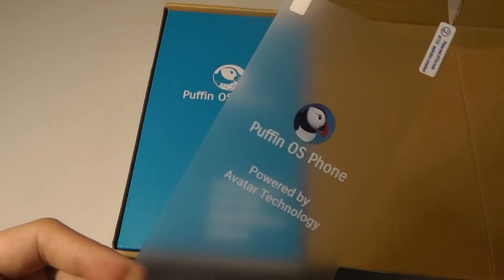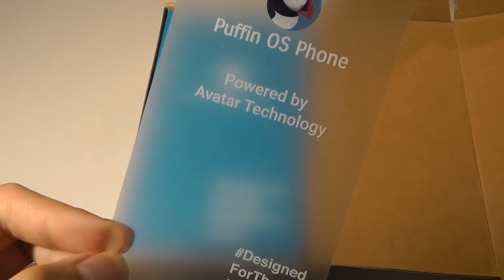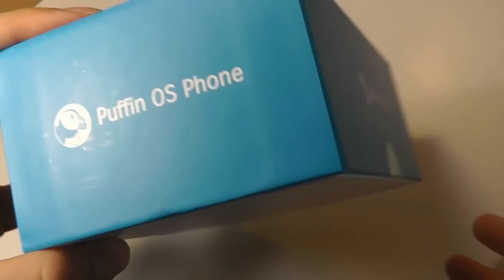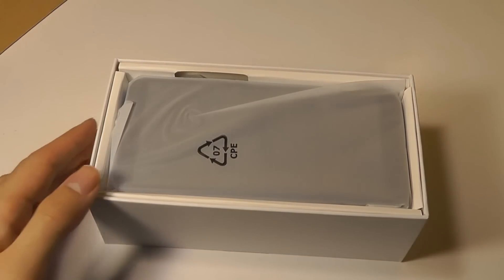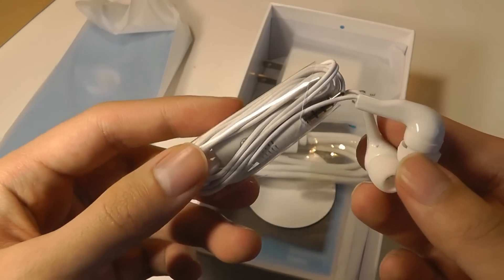Inside we have a screen protector that has the Puffin OS logo on the front — a film that you'll peel off before applying. Just a little bit of advertising there; it says 'Powered by Avatar Technology' — CloudMosa Inc. It's always nice to see competitors in the space of mobile operating systems. Sliding this open, we have just the phone right on top.